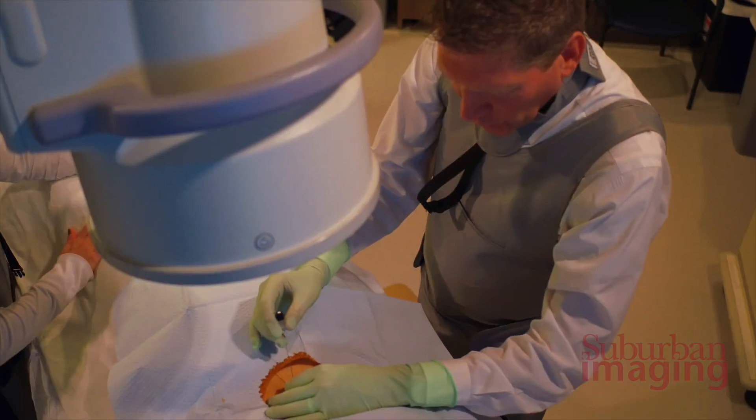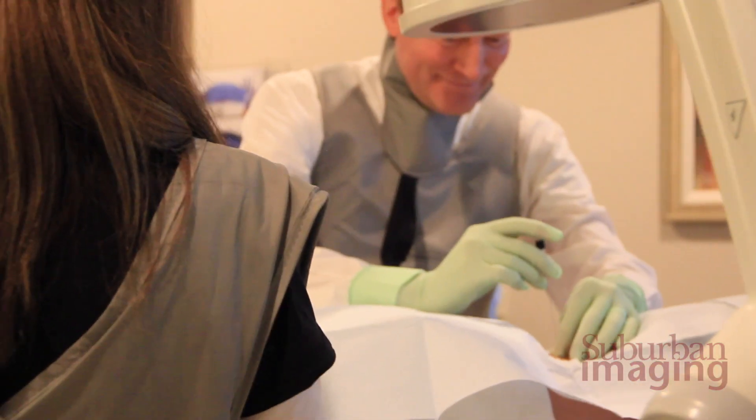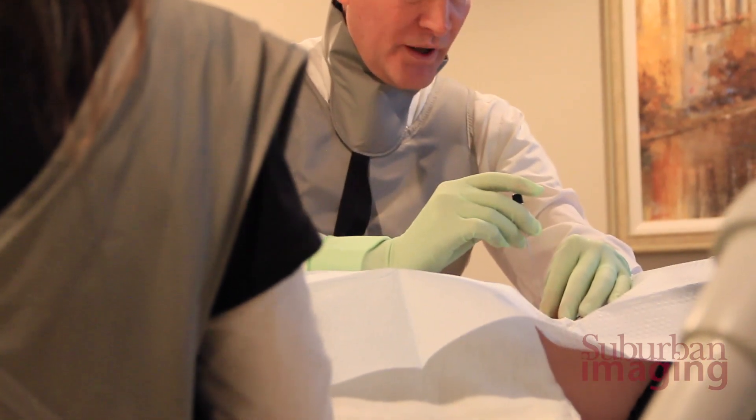That's the rewarding part. Patients ask, doing that many injections a day, don't you ever get sick of it? We don't, because we feel that we are helping a patient with pain. Steroid injections are one of the many modalities to treat their pain.